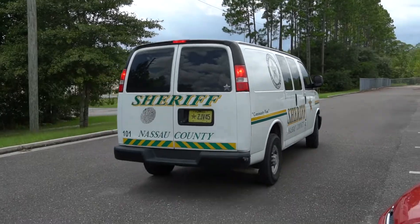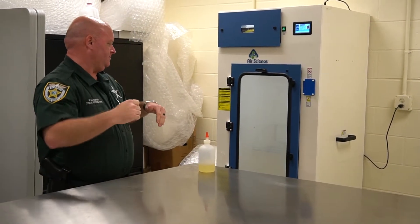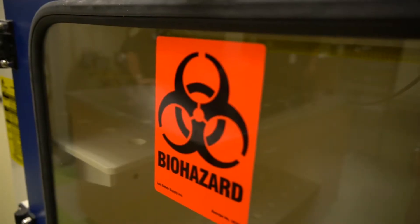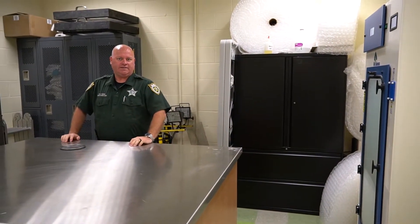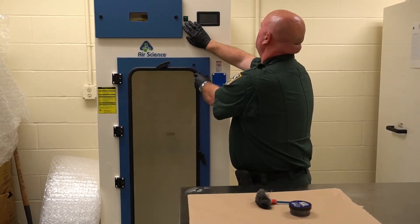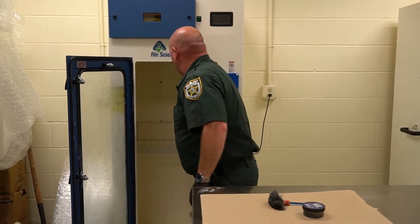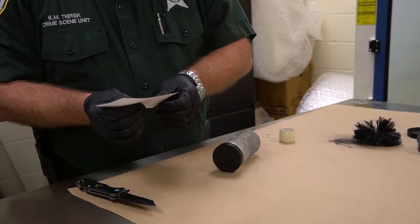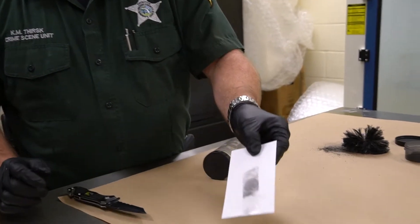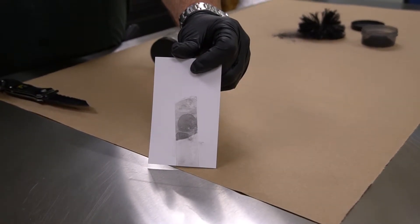We get to use a lot of really cool technology and the Sheriff's Office has been really good about getting us that technology. A lot of science, a lot of math. We do go to specialized training courses. There are several different fields in crime scene investigations — you have bloodstain pattern analysis, shooting reconstruction, latent print or fingerprint comparisons and identifications. Those are all fields and topics that we go into to get specialized training in.